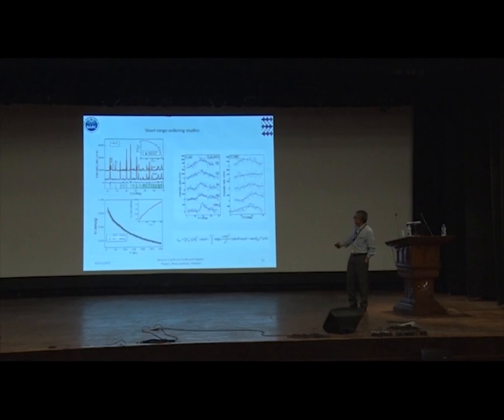One last result: the signature for short-range ordering in these solids. When you do diffraction at room temperature and low temperature, subtract them, and look at the diffuse structure at the transition temperature — this diffuse scattering is present all the way up to at least 100 K, and even up to 200 K. You can model this diffuse structure and extract various parameters from it.